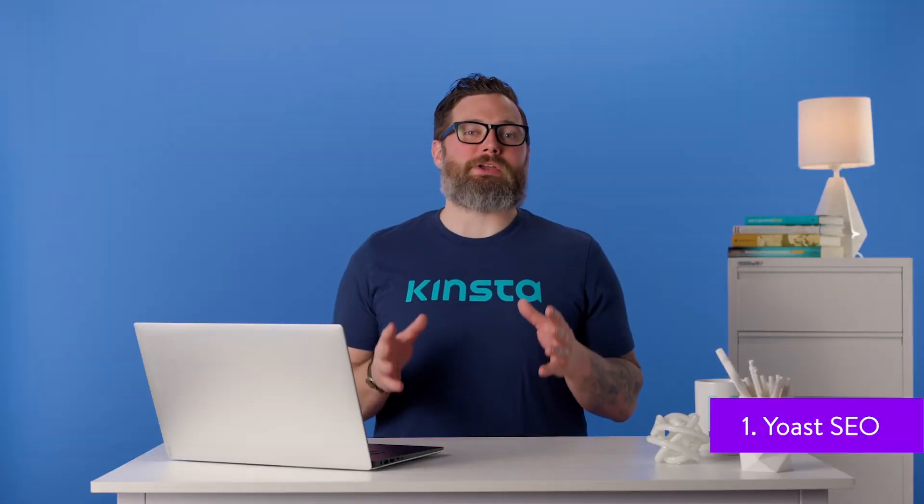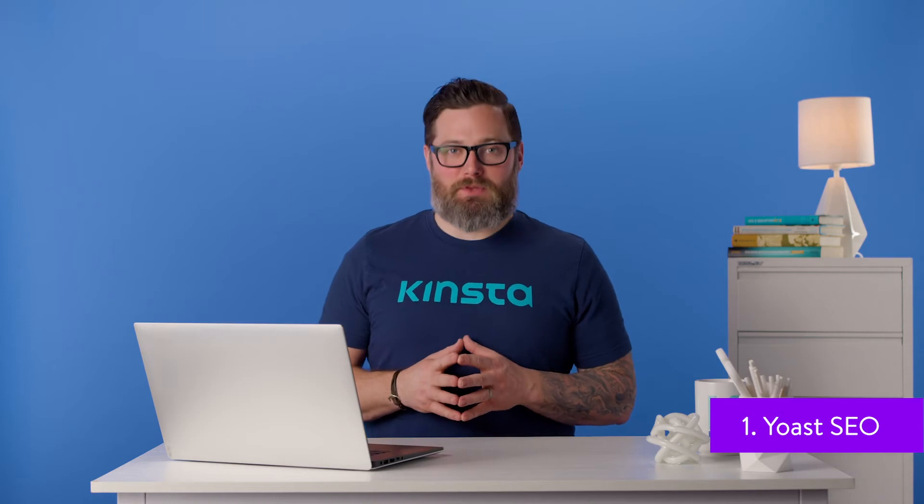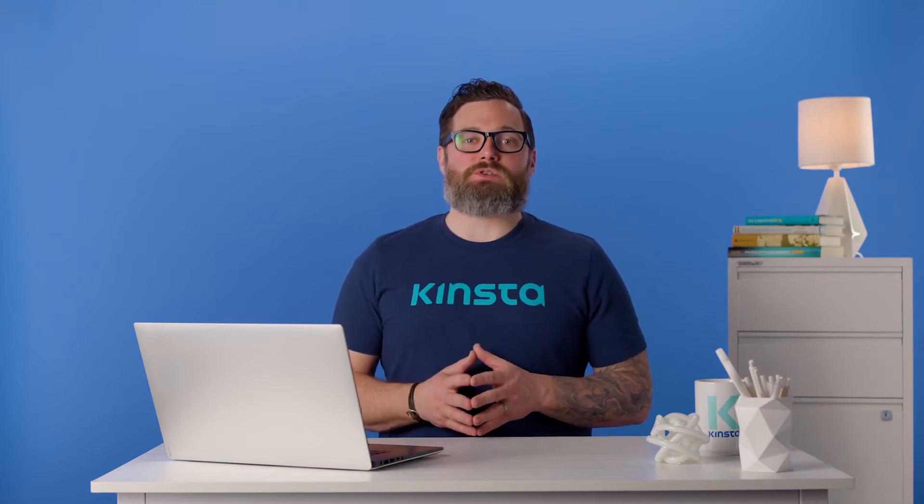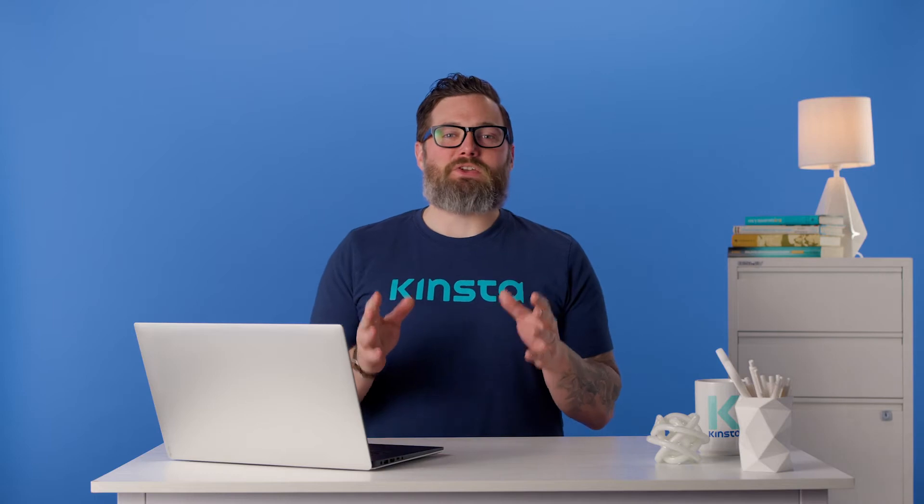Yoast SEO reigns supreme as the king of WordPress SEO plugins. Yoast continues to wow the WordPress world with impressive updates, a beautiful interface, and the most user-friendly option for making your blog posts and product pages stand out. Yoast SEO has its own website with premium support options, a thriving community in the forum section, an informative blog to learn more about SEO, and SEO courses for beginners, intermediates, and advanced users alike. Even the free version beats out most other SEO WordPress plugins by a long shot.